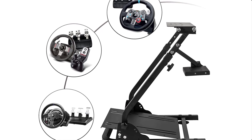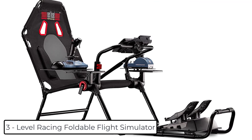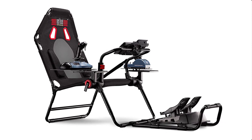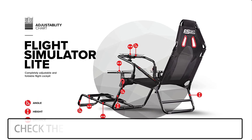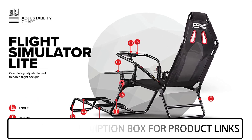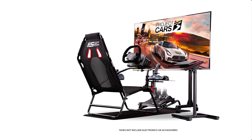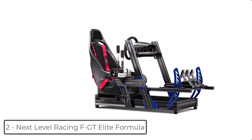At number 3 we have the Next Level Racing Foldable Flight Simulator. Compact foldable flight cockpit for easy storage and setup. Compatible with flight electronics such as yokes, rudder, joystick, and throttle for all major brands. Wide range of height and distance adjustments to enhance the flight experience. Includes keyboard and mouse support for easy navigation. Keyboard support can be used when the yoke is not being used or attached.